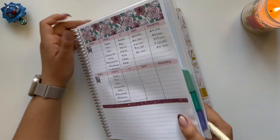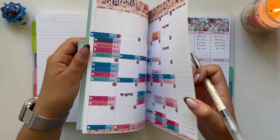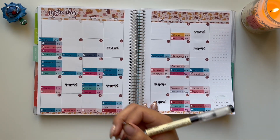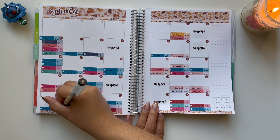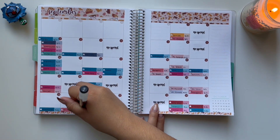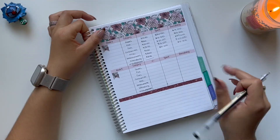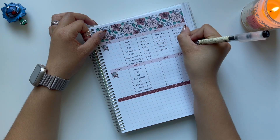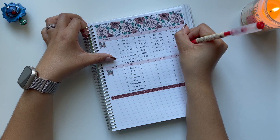Moving on to restaurants. I have Del Taco for $5 and Chick-fil-A for $25, so that's a total of $30. That means I am negative in this category, since I only budgeted $25.